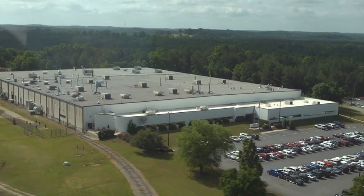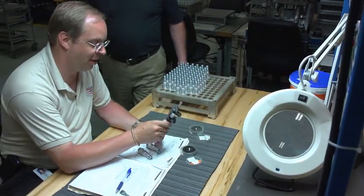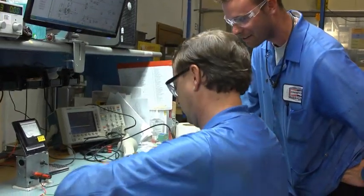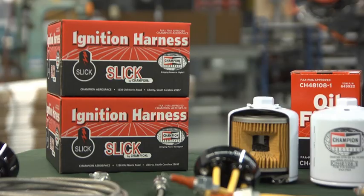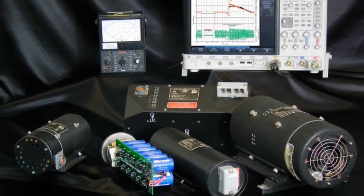Here in our Liberty, South Carolina facility, we produce the most advanced aerospace ignition systems in the world. This is readily apparent in the Champion brand turbine engine exciters, leads and igniters, Champion brand piston engine spark plugs, filters and harnesses, as well as an extensive line of Champion brand power converters.